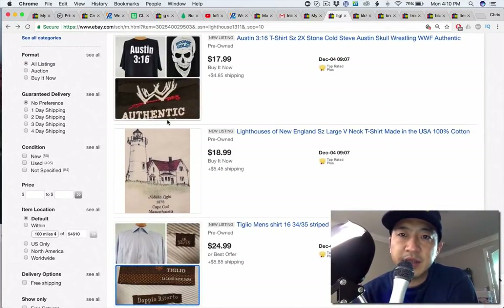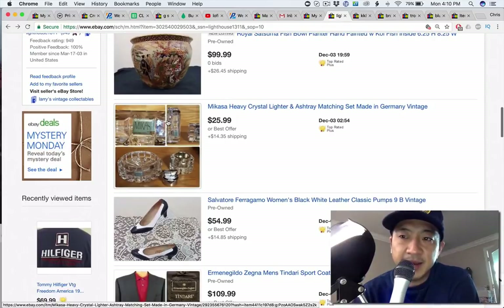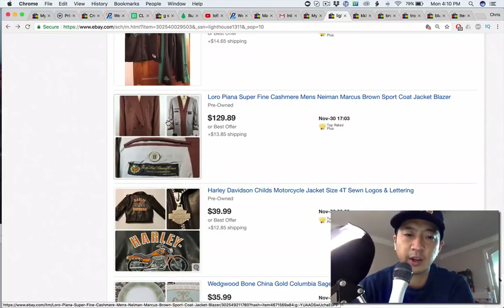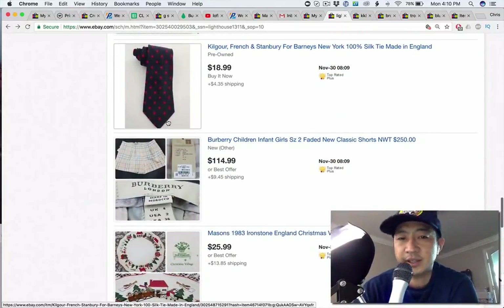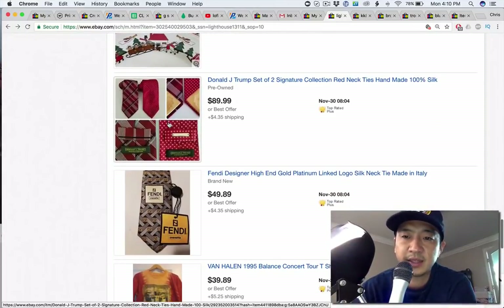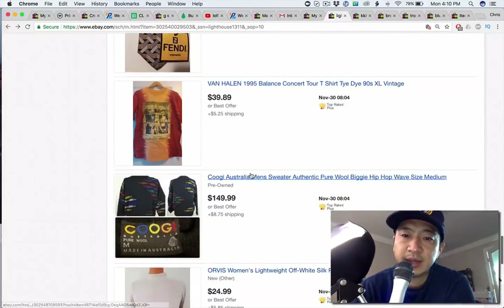I like this vintage stuff — Stone Cold Steve Austin, amazing. A lot of hard goods here. I would sell stuff that's a little bit more on trend if you can, but vintage is trendy so I don't mind that you're going that route. Pictures are good, title is good. I would add gender to the titles if you can — this Van Halen shirt might be unisex.